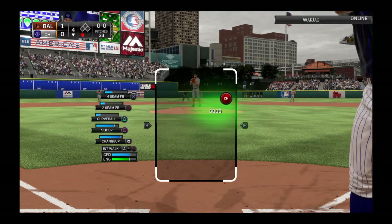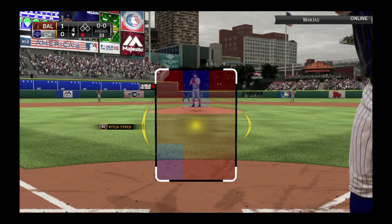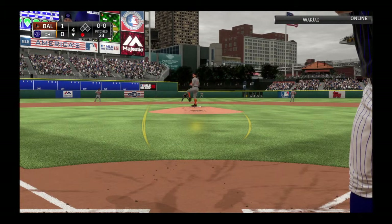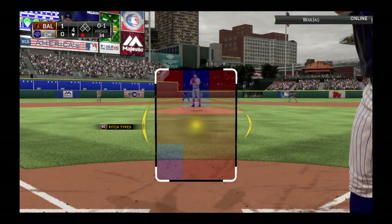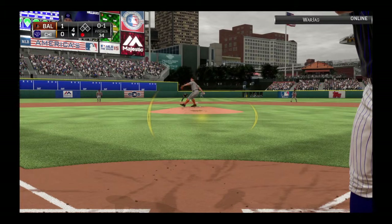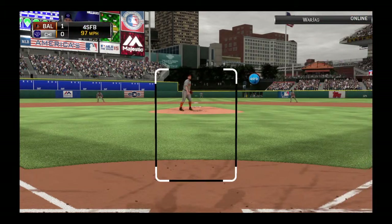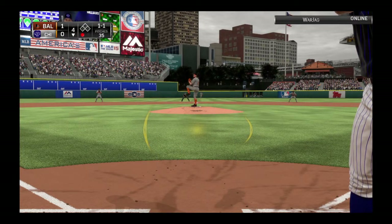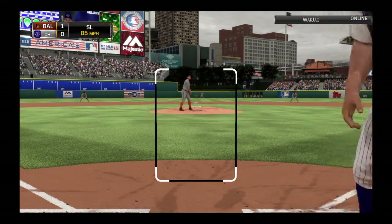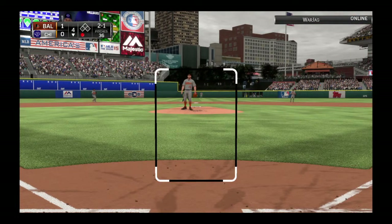Ted Williams will stand in — he grounded out his first time. Swing and a miss on a pitch in the dirt, and it's strike one. That's inside off the plate with the fastball — it's 1-1. One out, nobody on. And they'll come back with one in the dirt as the count moves to 2-1.